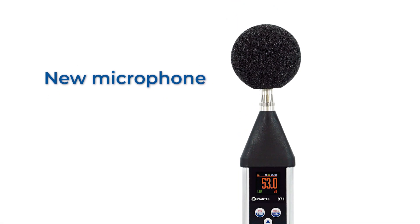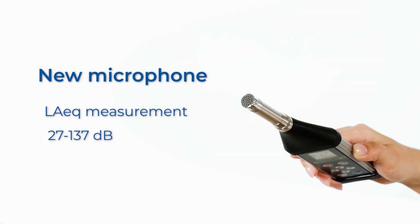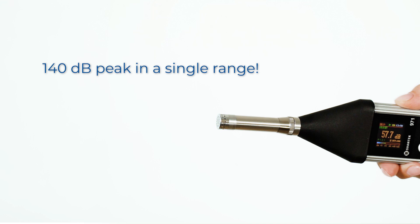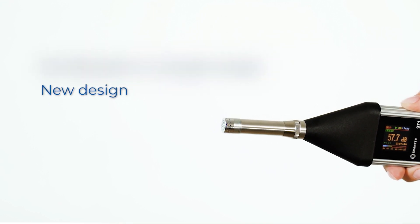The SB971A is equipped with a new measuring microphone offering the LAEQ linear measurement range from 27 to 137 dB with a 140 dB peak in a single range. The improved design of the microphone ensures even better long-term stability of its sensitivity.